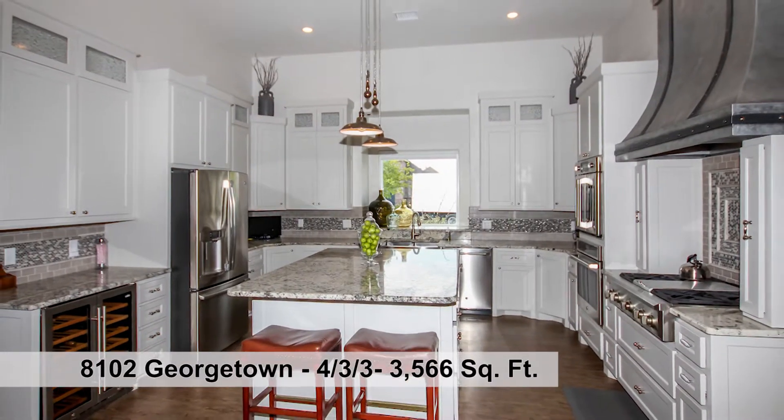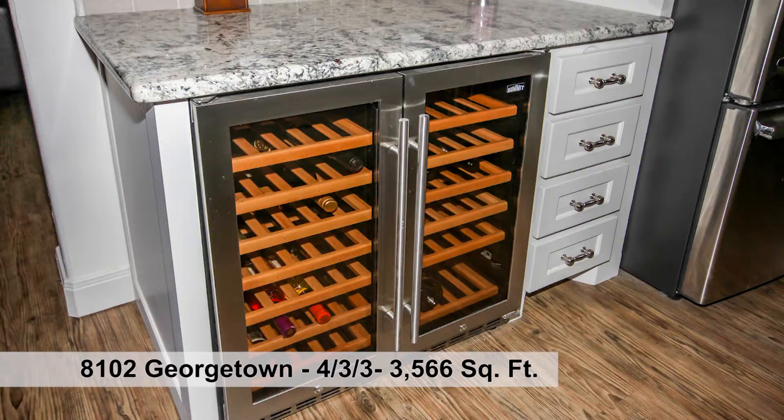Amazing chef's kitchen includes gas cooktop, griddle, French double-door oven, wine refrigerator, and farm sink.